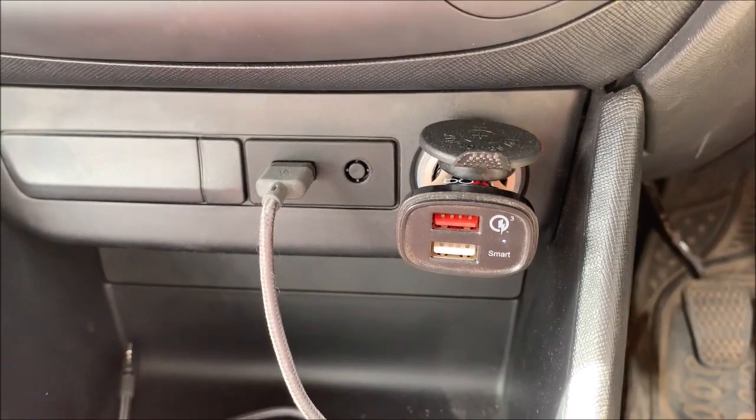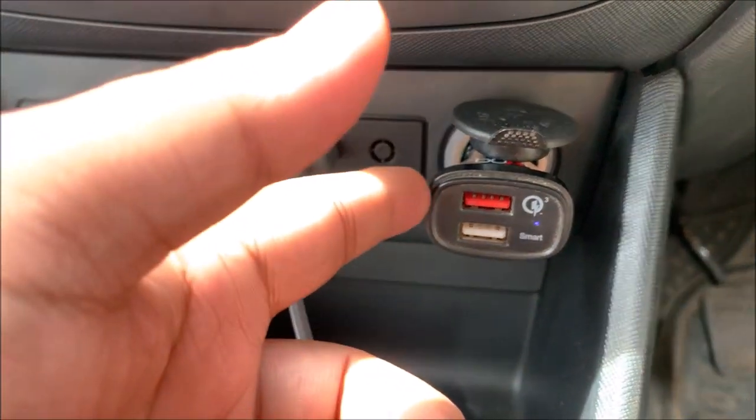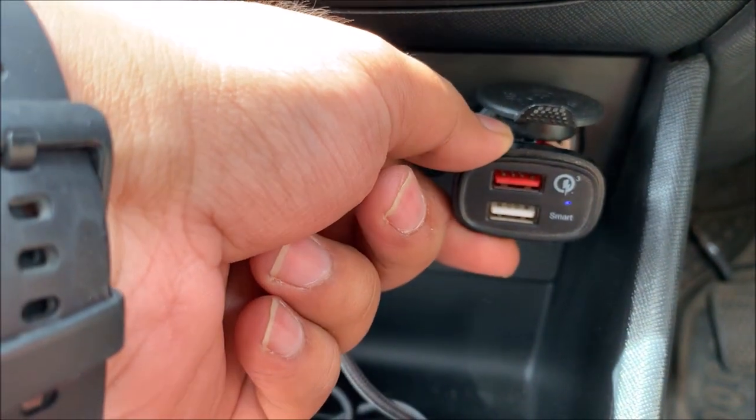Hello guys, Explorer Rider here. Welcome back to the channel. I am making a video of this 12V socket charging port.